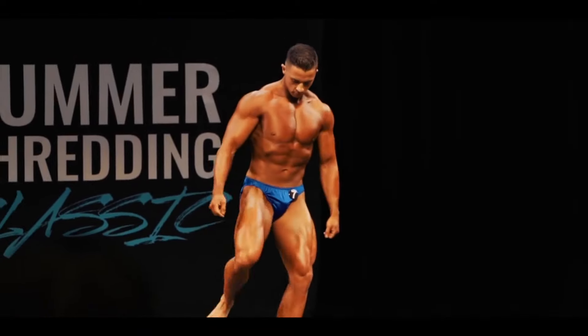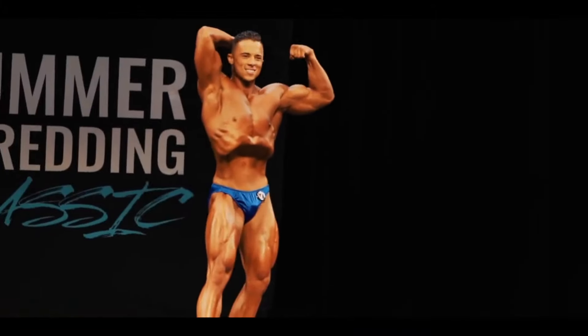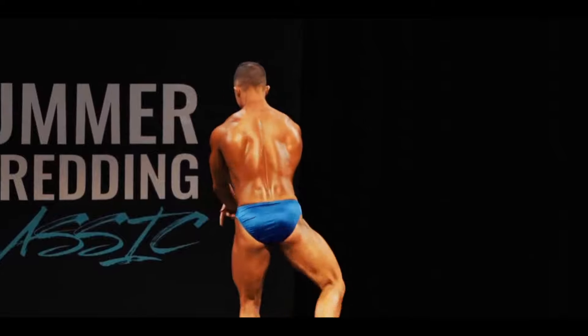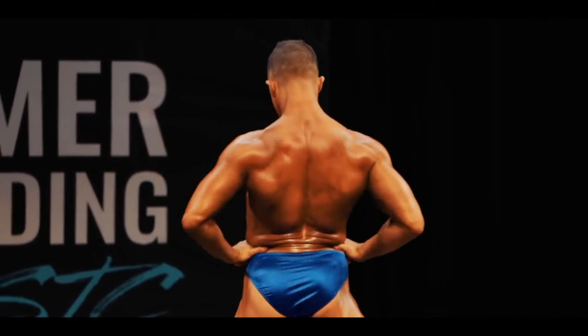Three keys to success for your competition day. If you are bodybuilding, competing in physique, classic physique, anything that involves getting tanned up and showing your physique off on the stage, here are three key things you must do on competition day to make it go smoothly.